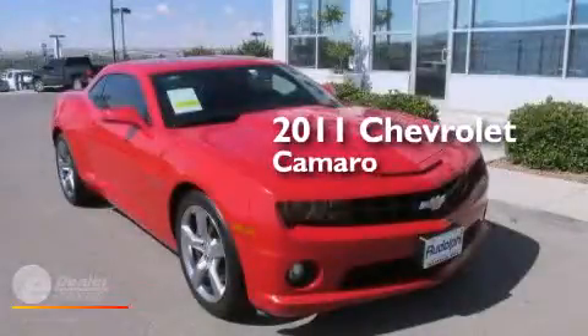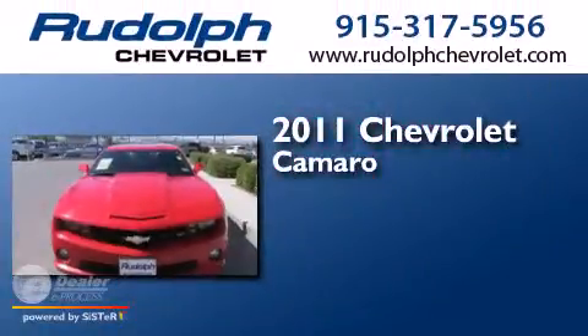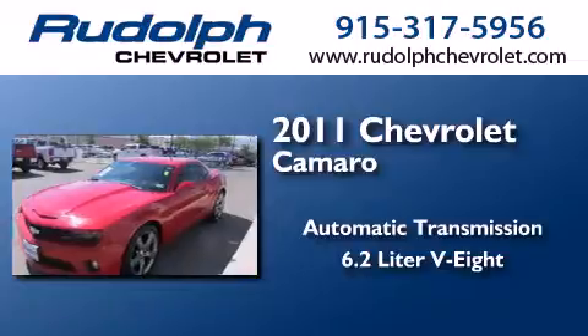This is a certified pre-owned 2011 Chevrolet Camaro. This car has an automatic transmission and a 6.2 liter V8.